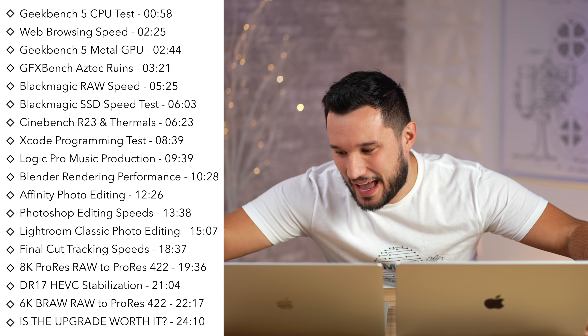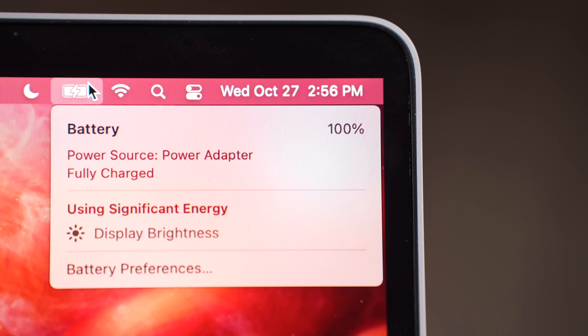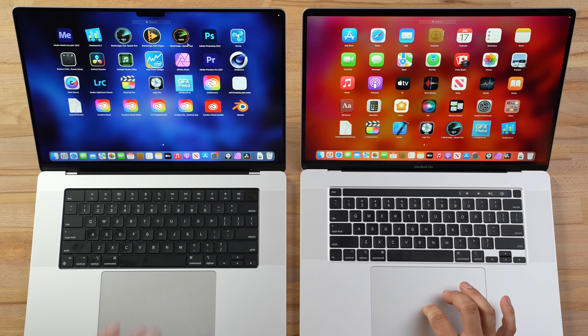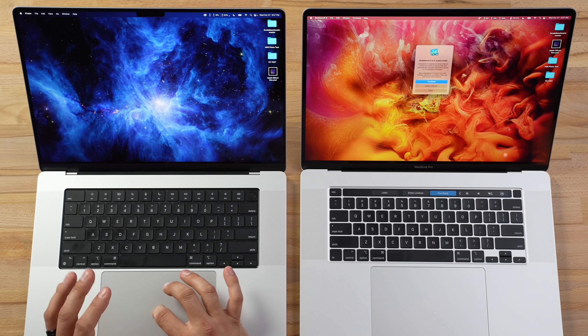On top of that, we are unplugging these machines — both of them are at 100% — so we are going to look at battery life with heavy use. Let's start out with a very simple one but something everybody wants to know about: Geekbench 5.